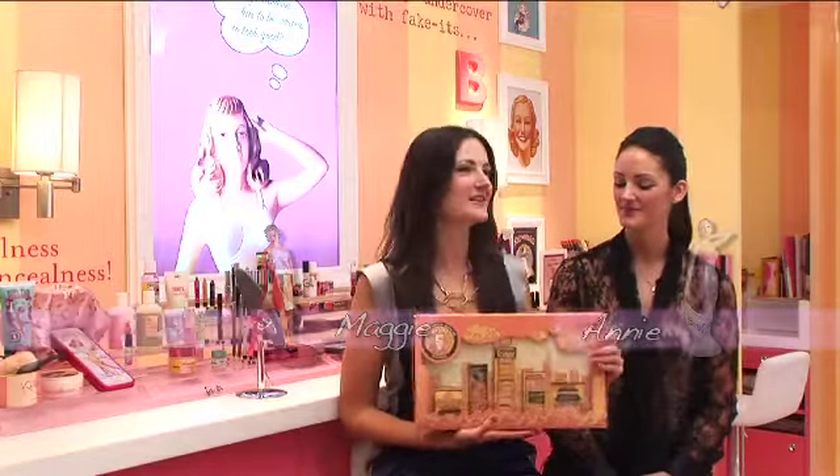Hi, I'm Maggie. Hi, and I'm Annie. And we're here today to show you something really special — it is the Special Edition 5 Best of Benefit Hong Kong Products.